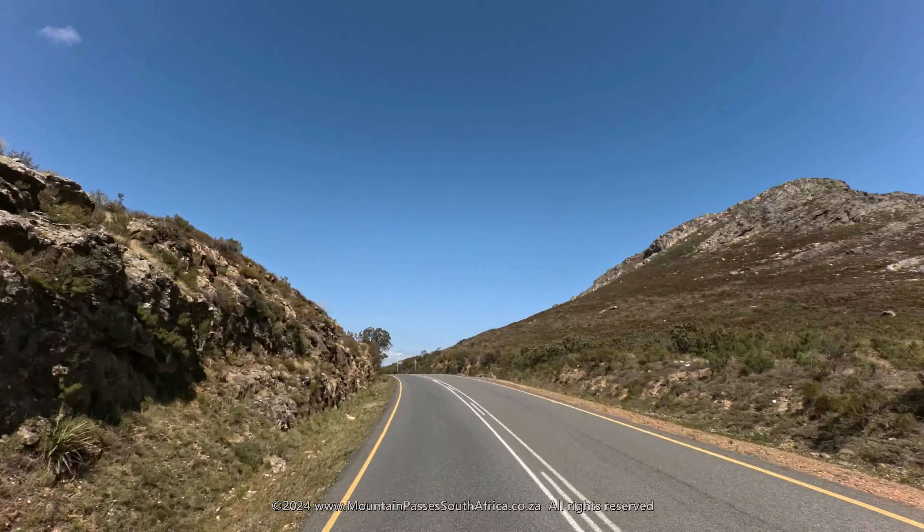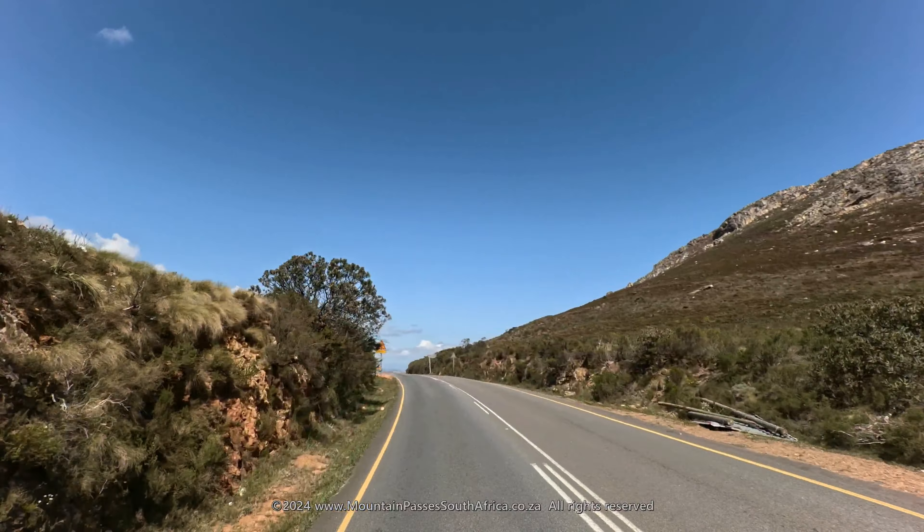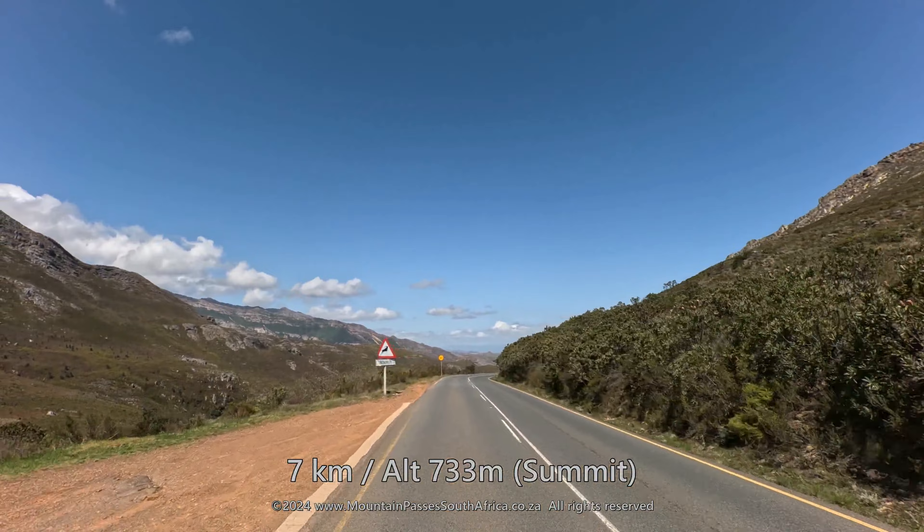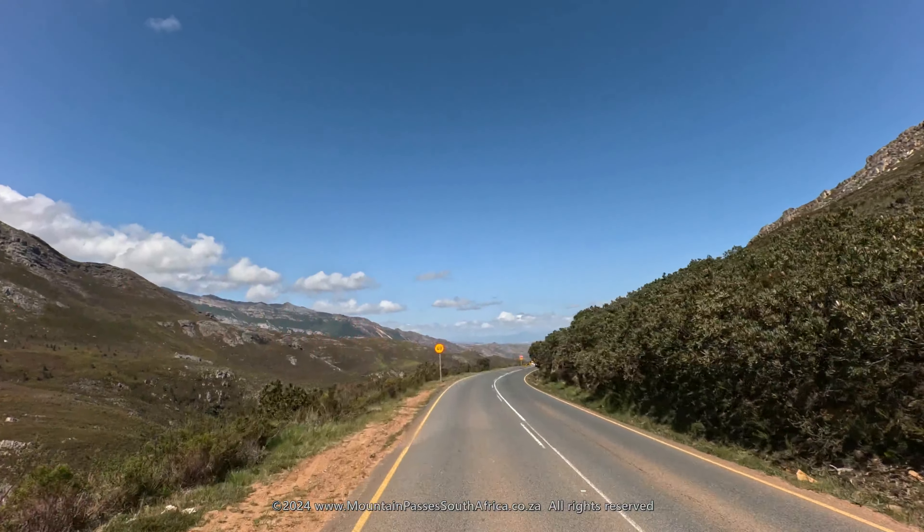A gravel road leads away to the left to the Mont Rochelle Nature Reserve, which is a perennial favourite with hikers and nature lovers. There is often snow in the reserve during the winter months.